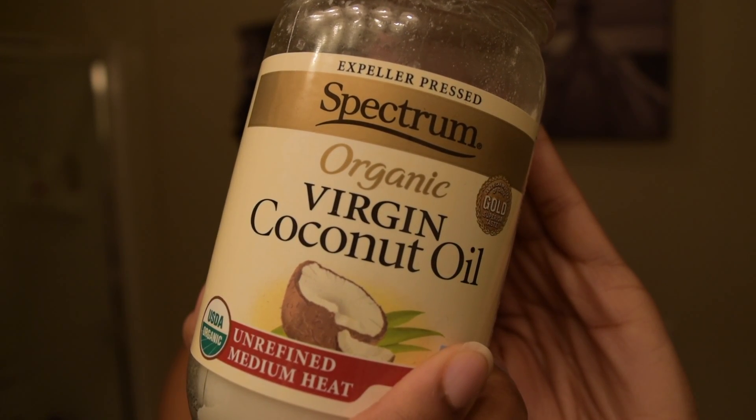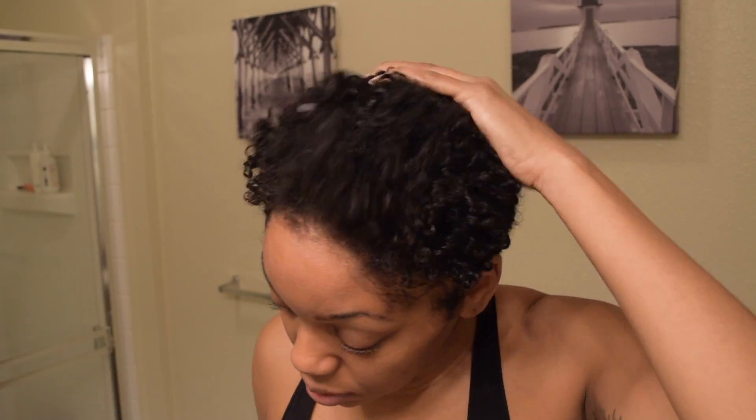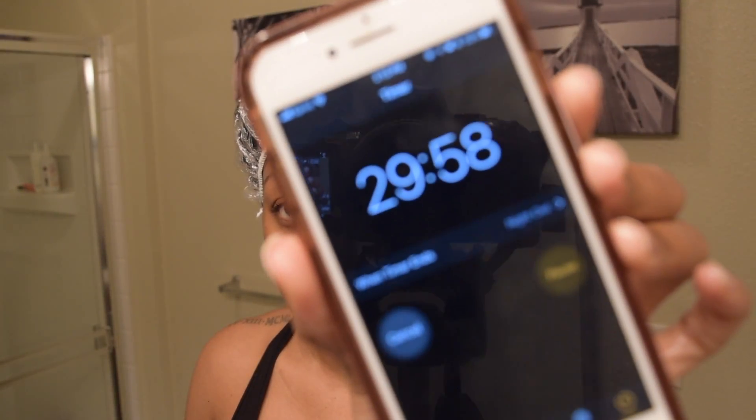So first we start off pre-pooing with coconut oil. You just massage that throughout your scalp and then cover it with a plastic shower cap. Leave it on for 30 minutes.